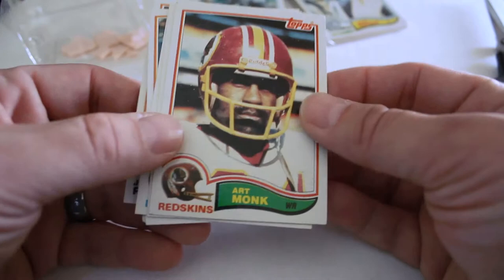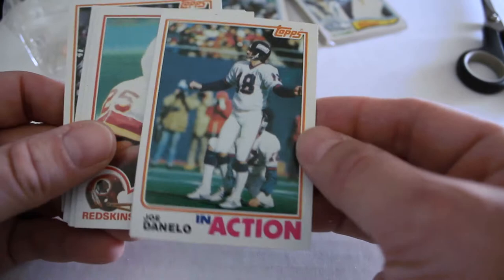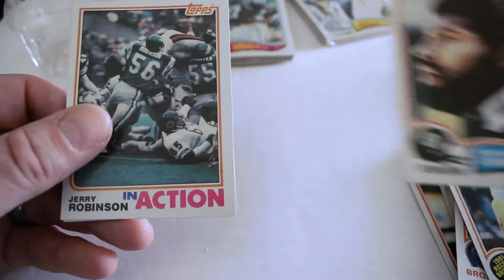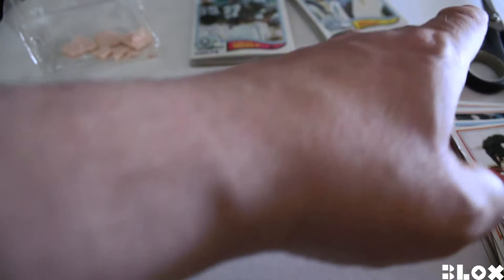Art Monk — really good card. Matt Cavanaugh. Andrew Franklin — centering is pretty decent on these ones. Joe Danelo in action, Joe Washington, Rod Perry, Riley Odoms, Dan Fouts 1981 record breaker, Benny Cunningham, Jerry Robinson in action card, Franklin Masters, and Wilbur Jackson out of that first one. That one's a little beat up in the corner.